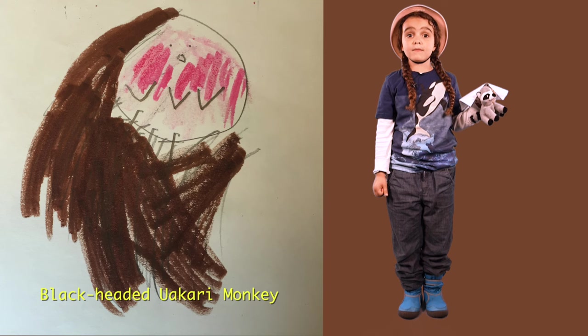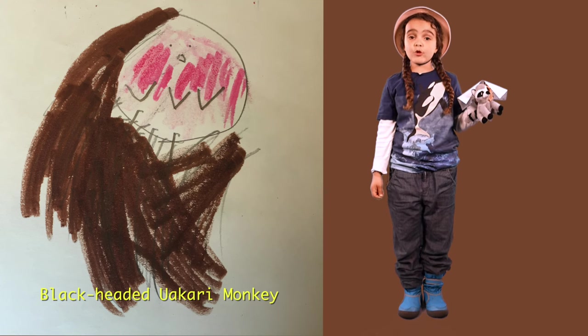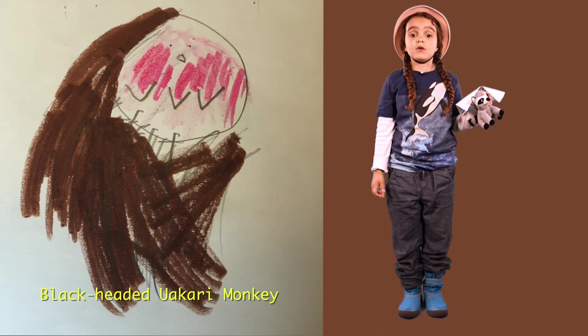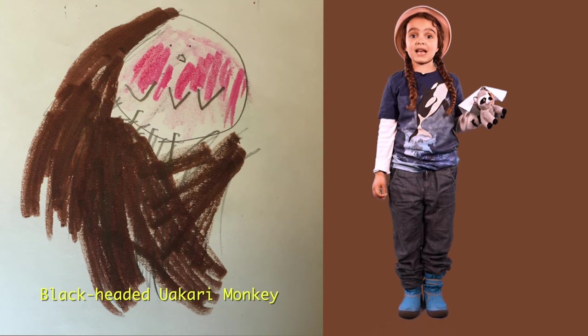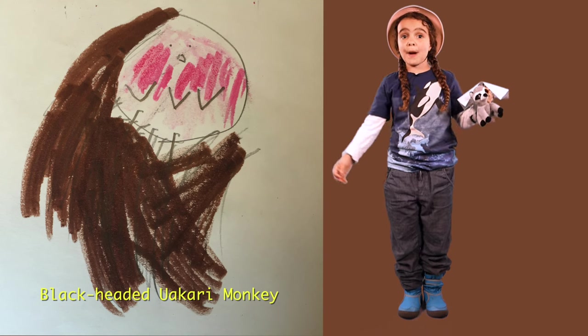The Yukari monkey jumps and leaps instead of swinging. There is also a black-headed Yukari monkey. He has yellow teeth and looks like a man about to die!